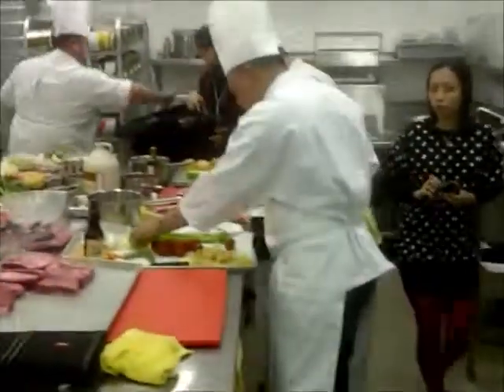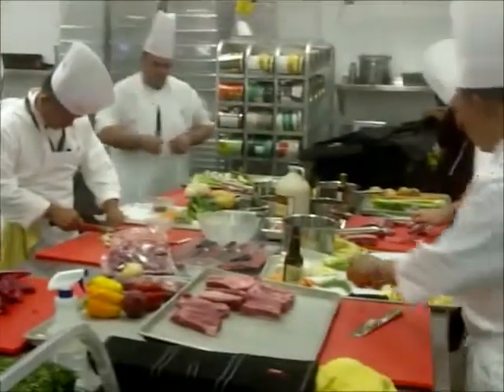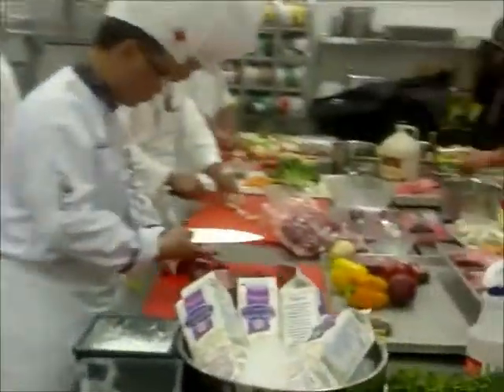Live here from the Banff Centre kitchen, we've got international chefs trying bison, venison, heritage Angus beef, and Sunterra pork products.